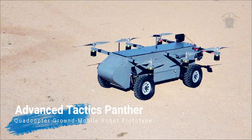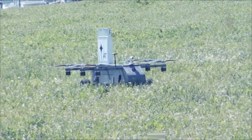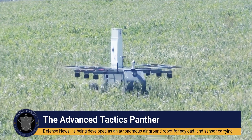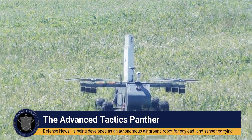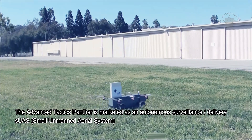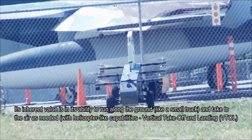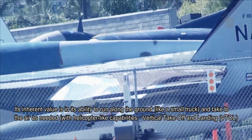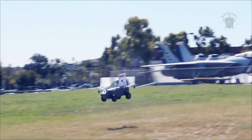The Advanced Tactics Panther quadcopter ground mobile robot is being developed as an autonomous air-ground robot for payload and sensor carrying. It is marketed as an autonomous surveillance and delivery small unmanned aerial system, with the ability to drive along the ground like a small truck and take to the air as needed, with helicopter-like vertical takeoff and landing capabilities.